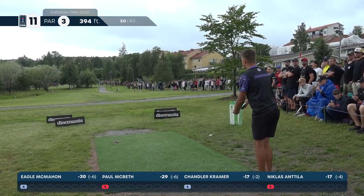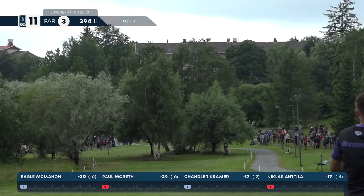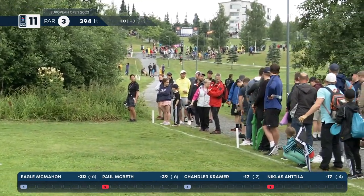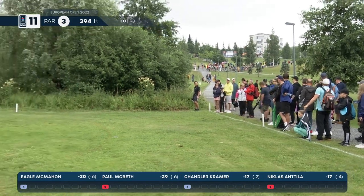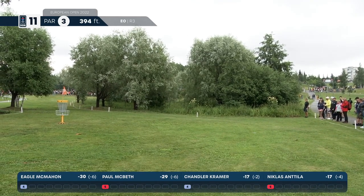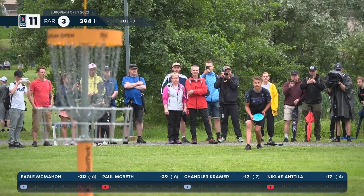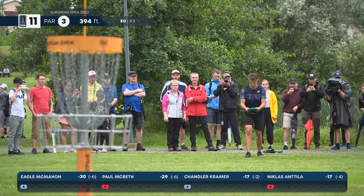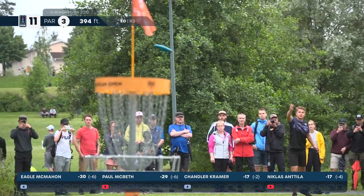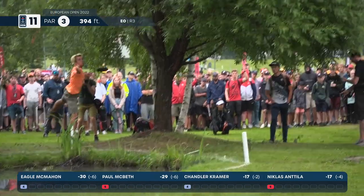It's going to be a C2 putt coming up for McBeth — maybe C1 depending on how they mark it, that disc is right on the line. This is a DD3 from Niklas. I'm afraid this is not going to stay in bounds unless it gets some luck. Whoa — it went out of bounds still, but in a place I didn't think it was going to reach. It had a lot of power. Niklas drawing just the slightest bit of the outside chain link — it's going to be back-to-back bogeys.